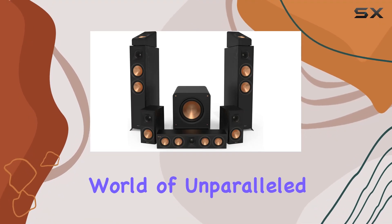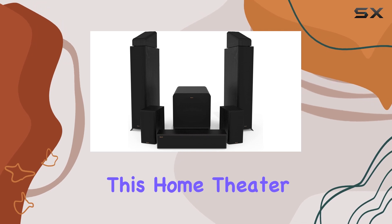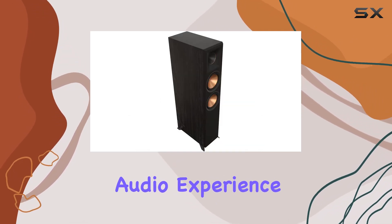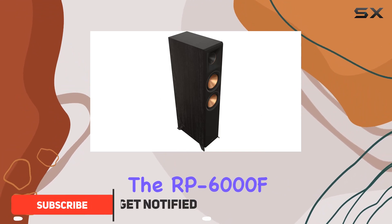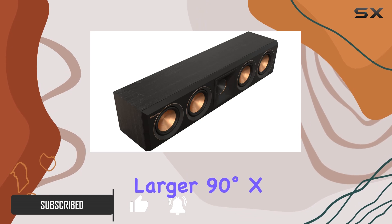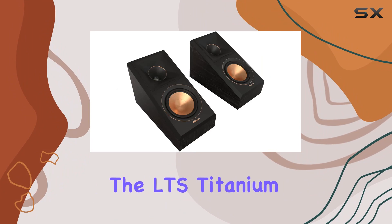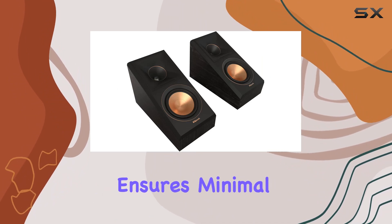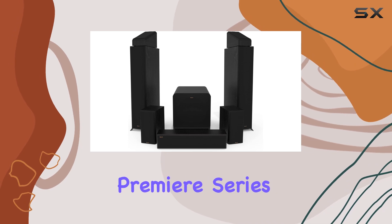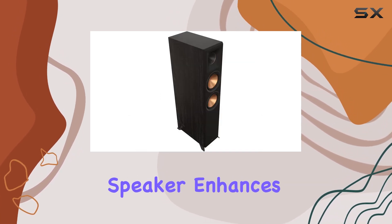Dive into a world of unparalleled audio excellence with the Klipsch 7.1 Ebony system. This home theater powerhouse boasts a lineup of speakers that redefine the audio experience. The RP-6000 F2 floor standing speakers take center stage, featuring a larger 90-degrees x 90-degrees Tractrix horn for an immersive sound stage. The LTS titanium diaphragm tweeter ensures minimal distortion, delivering detailed performance that's a hallmark of the Reference Premiere series.